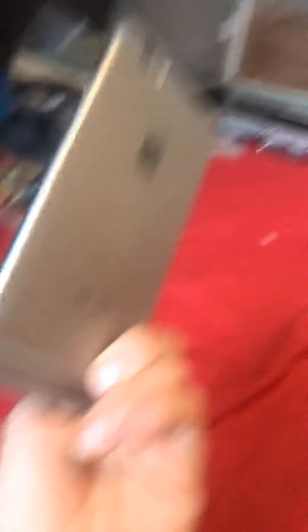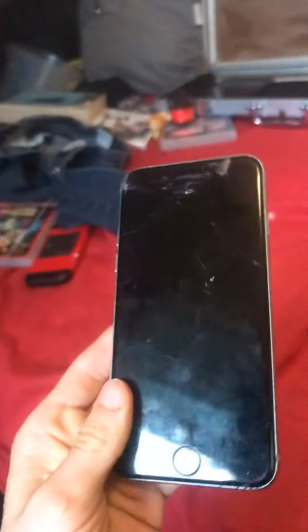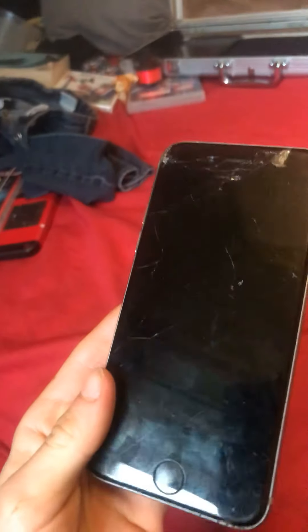Number two: iPhone 6s. I dropped it. Yeah, it does work but it just needs a lot of charge, I think.